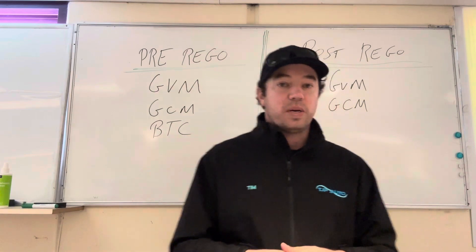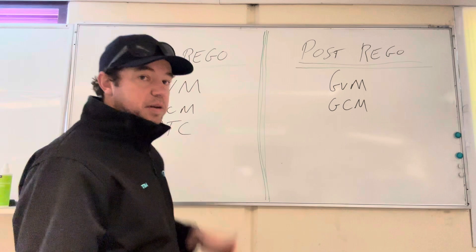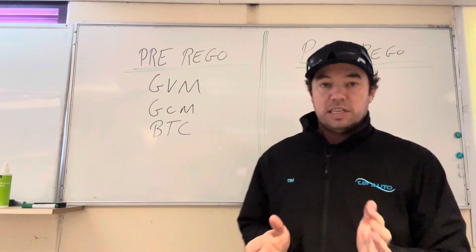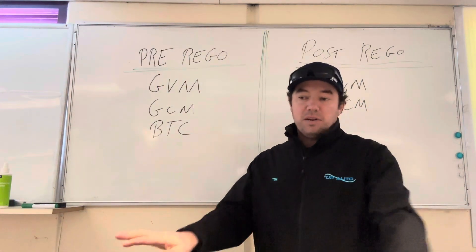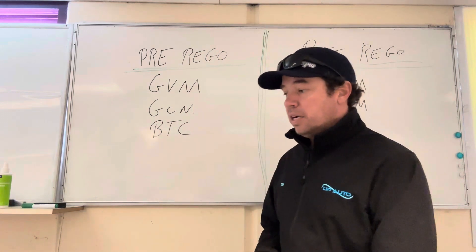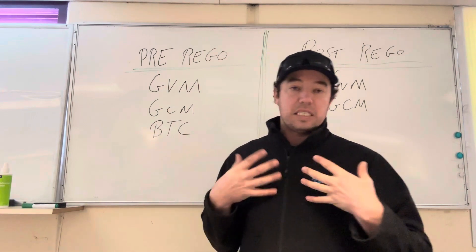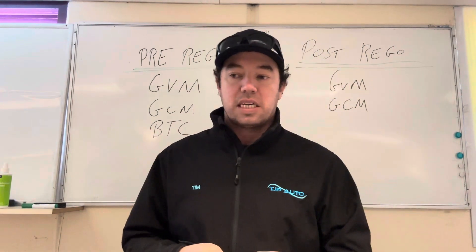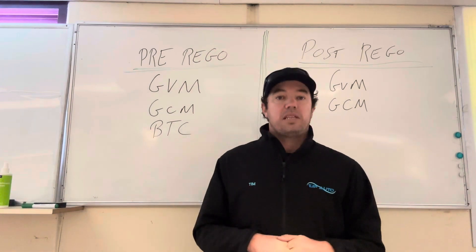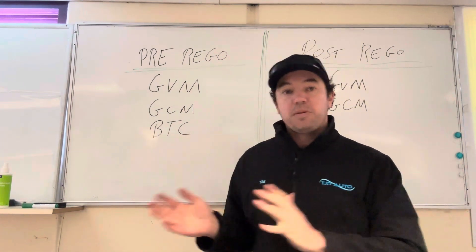In Tasmania, what we can do is pre-rego. Pre-rego means before the vehicle has been registered in any state in Australia — never registered before, brand new off the showroom floor. You've got to make sure you speak to your dealer about this if you want to get it done pre-rego. The process is a lot easier pre-rego; we are second stage manufacturers so we can actually label the vehicle and things like that. It's just an easier process if it is pre-rego, but it doesn't mean you can't do a post — we'll get into that in a minute.